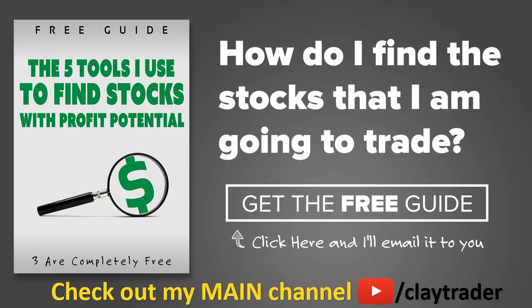One of the most popular questions I get is: hey Clay, how do you find the stocks that you trade? So what I've done is put together a free resource guide where I talk about the tools I use to locate stocks that I find interesting and think may have potential. If that sounds like something that could help you as a trader, click right there to get access to the guide. The guide itself is very short and to the point, and it is free. Thanks for watching, have a good one.